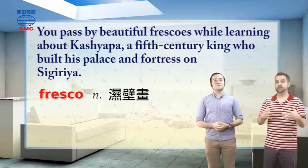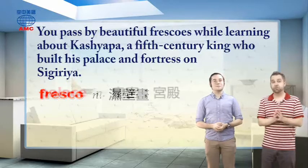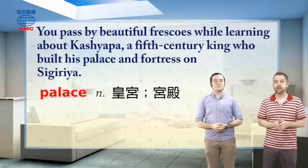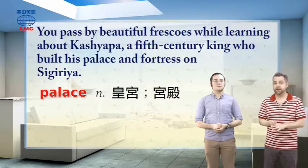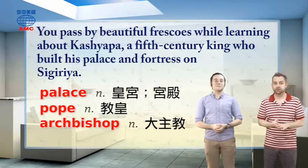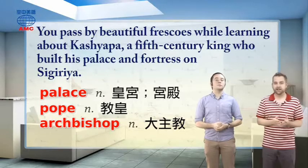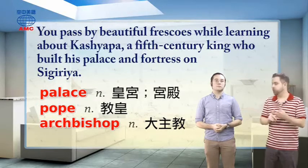Kashyapa builds this fortress, which we've already looked at, and he makes it a palace. The word palace is a noun — it's a large and beautiful building or set of buildings that serves as the residence of the royal family. Some palaces around the world are now museums or are lived in by non-royalty. Palaces can also be used by other very important people, such as popes and archbishops. But generally, we associate the word palace with kings and queens.